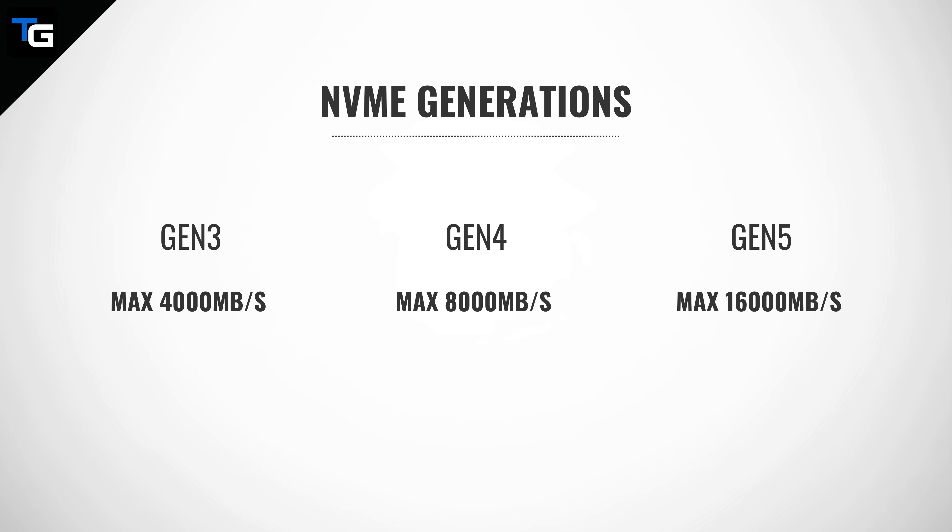To utilize Gen 5, you need a CPU that can support PCIe 5.0, a motherboard that offers PCIe 5.0 lanes for your NVMe SSD, and a Gen 5 SSD. But even Gen 4, with a maximum transfer rate of 8,000 megabytes per second, and Gen 3 NVMe SSDs, with a maximum transfer rate of 4,000 megabytes per second, offer much higher potential performance than SATA SSDs.